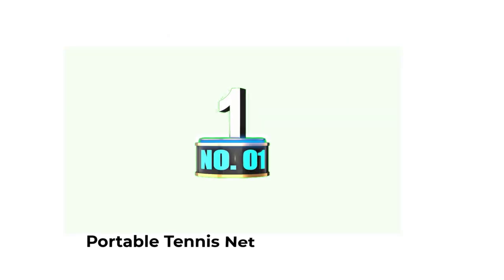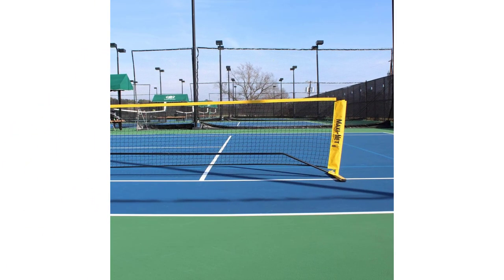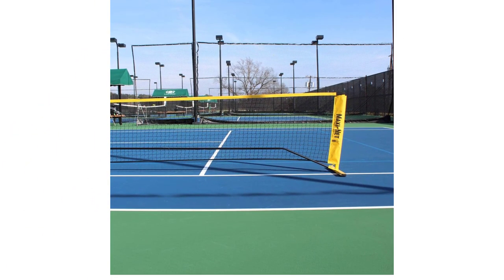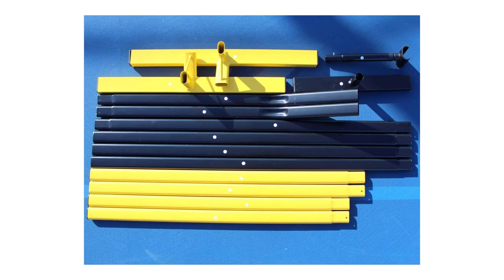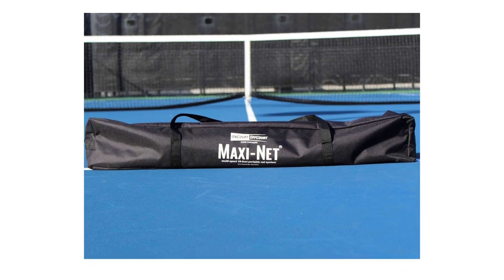Number two: Portable Tennis Net — the Maxi Net. This is the only quick-start net that adjusts in height from 30 to 64 inches, making it perfect for tennis, badminton, beginner volleyball, and other lead-up games. Quick setup with oval tubing and an elastic bottom band makes setup easier and more efficient — can be set up and broken down in two minutes, no tools needed. The bases are weighted so no need to fill them with water or sand, and they stand up in the wind. There are no bungee connections that commonly break. Maxi nets are 18 feet long and come with a durable carrying case.